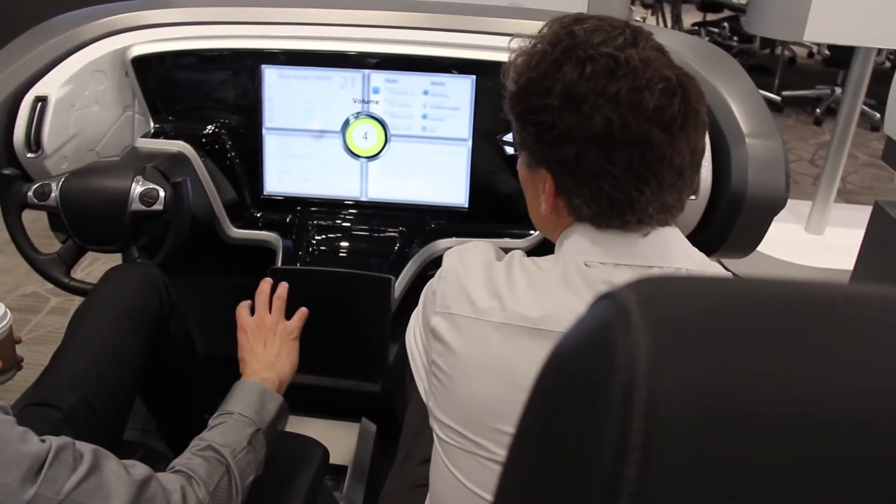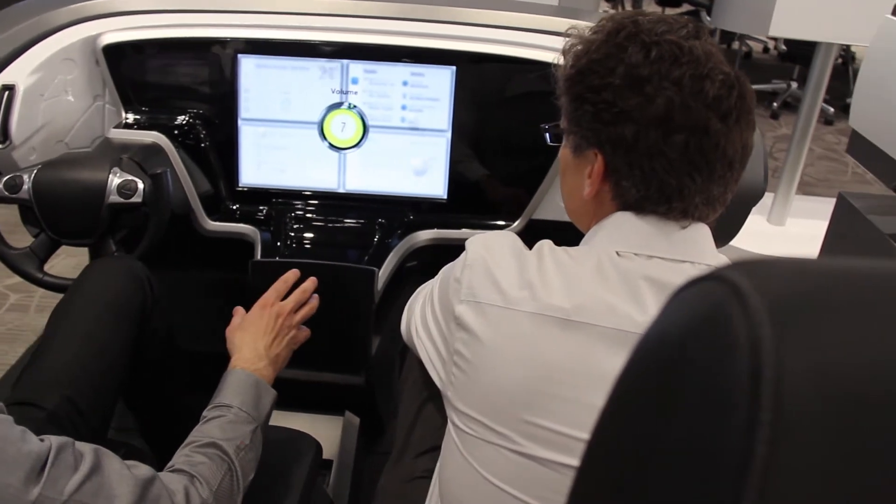A lot of times people can't even relate to super advanced technologies unless they can touch it, feel it, and see how it works. As you can see behind me, people are able to do that — and that's a really cool thing about this space.